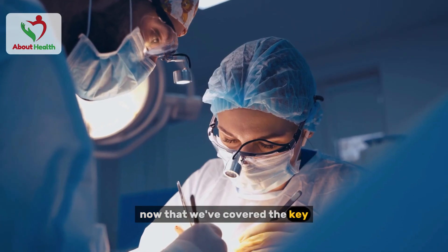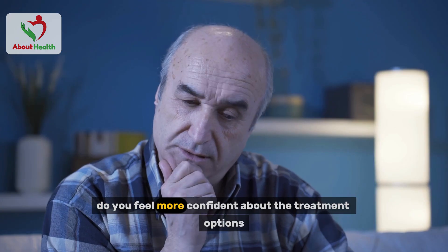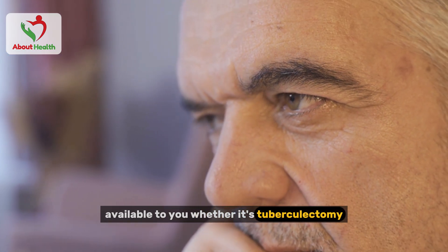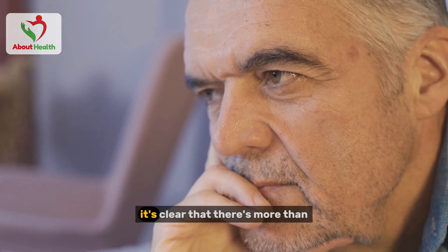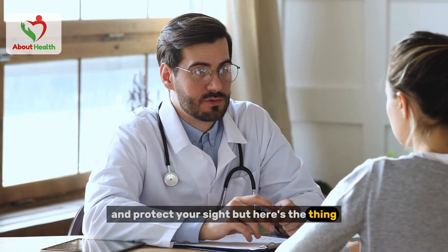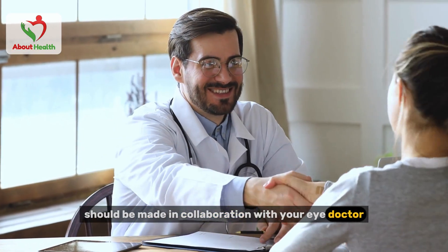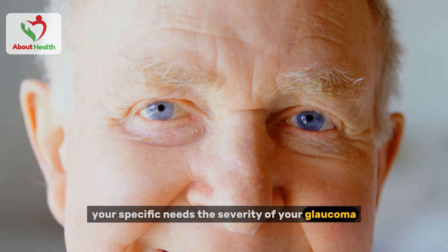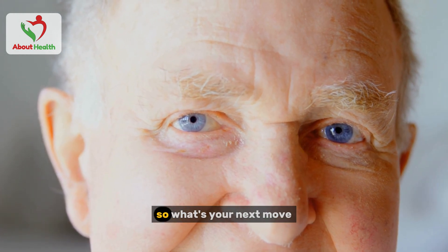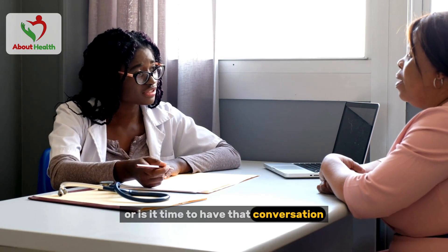Now that we've covered the key glaucoma surgeries and when they might be the right option, it's time for you to take action. Whether it's trabeculectomy, tube shunt surgery, or laser procedures, there's more than one way to manage glaucoma and protect your sight. The decision to move forward with surgery should be made in collaboration with your eye doctor, as your specific needs, the severity of your glaucoma, and your overall health all play a role in determining the best approach. Have you already discussed surgery with your doctor, or is it time to have that conversation?